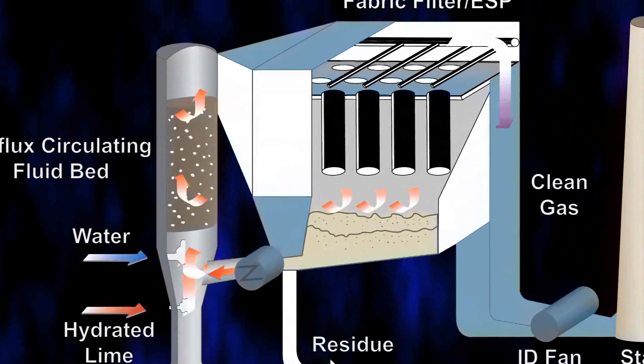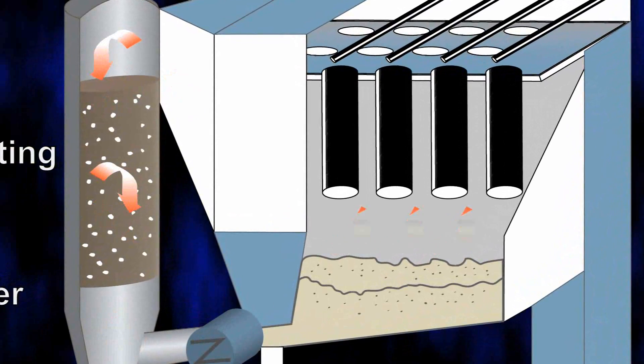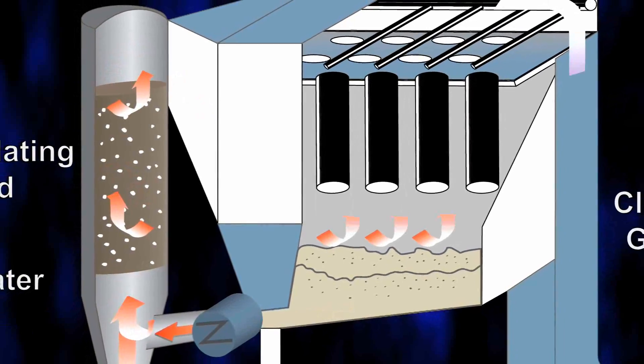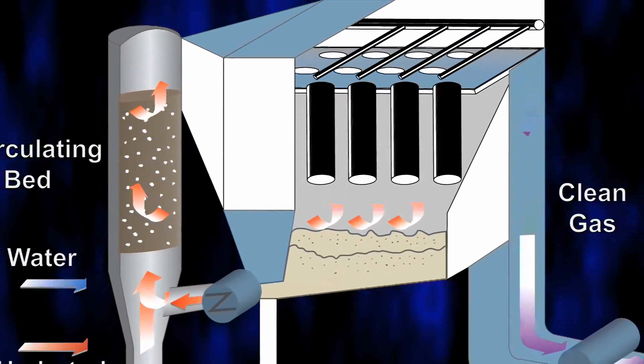The gas moves from the scrubber to the bag house, where 15,500 bags capture ash, drop it into hoppers, and then route the ash back to the scrubber where it can be used in the bed again.